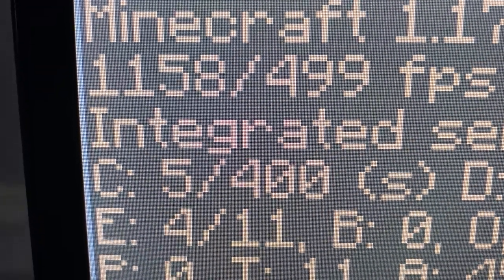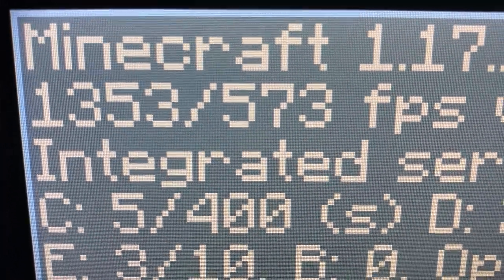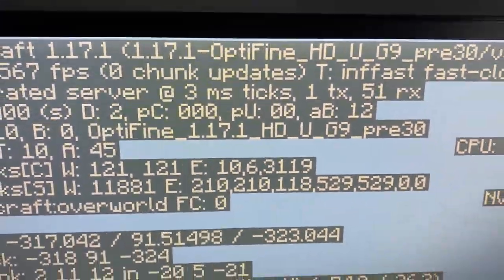I can get over a thousand FPS on my new computer, which is much better than what I used to get — around 40 FPS.